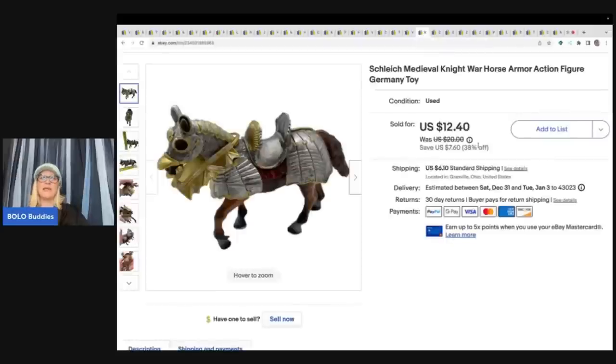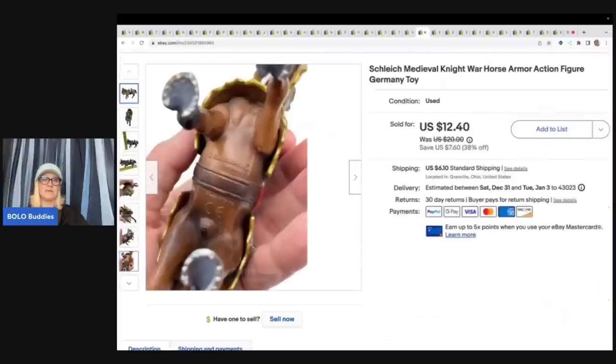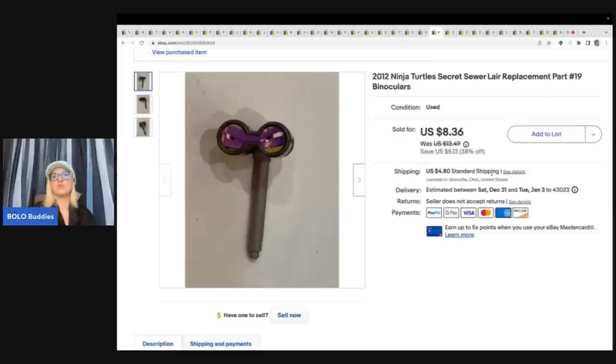This is a Schleich medieval knight warhorse. Anything that's Schleich — this brand — I pick up. They're usually realistic-looking animals made of hard plastic and they do really well. I sold this one on best offer for $10, and the buyer was all in for $17.80. This one is from 2003 and I got it at the Goodwill bins.